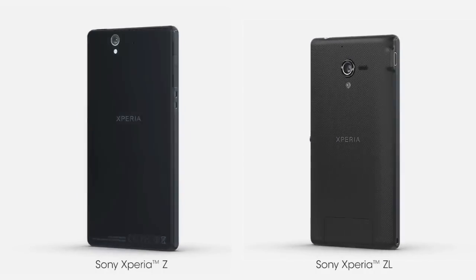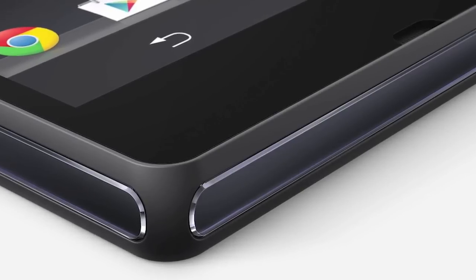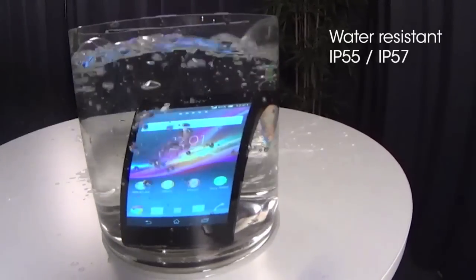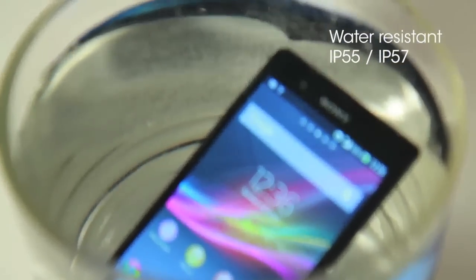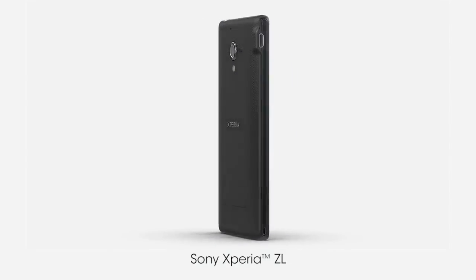With the majority of smartphones, the camera is one of the most essential and most important features. Both Xperia models now feature a 13.1 megapixel camera with autofocus and optics. They both have CMOS sensors — specifically Exmor RS sensors, mobile sensors from Sony. The Xperia Z also features a front-facing 2.2 megapixel camera with 1080p front-facing video capabilities.